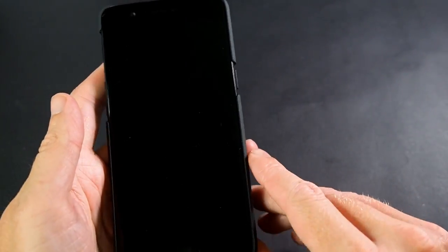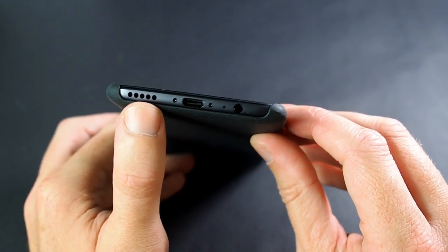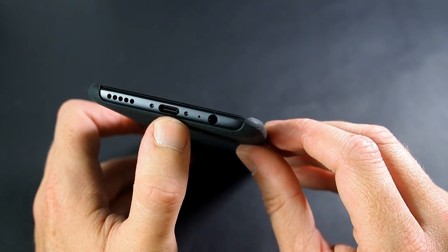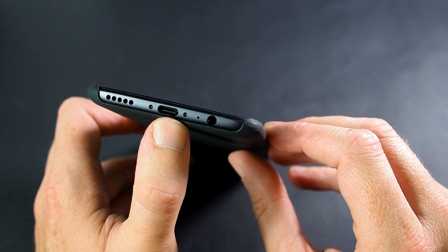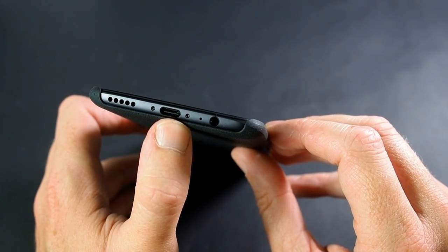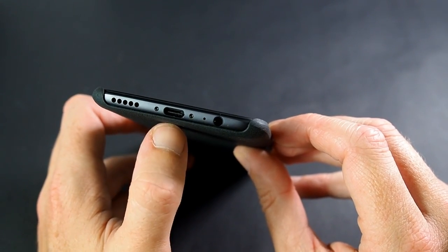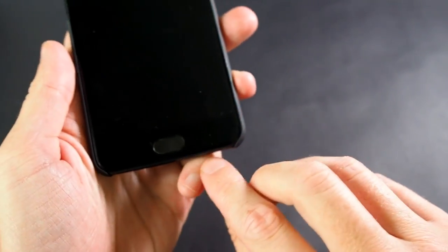Going over the ports: on the bottom of the phone you have your single mono speaker — it's not a stereo speaker. You have your USB-C port for the dash charging, which means you can go from about 10% to 90% in probably about half an hour. You can literally forget to plug your phone in at night, wake up the following morning, plug it in while you're getting ready, and it will be enough for the day. It's a very impressive charging system. You also have the 3.5mm headphone jack on the bottom.